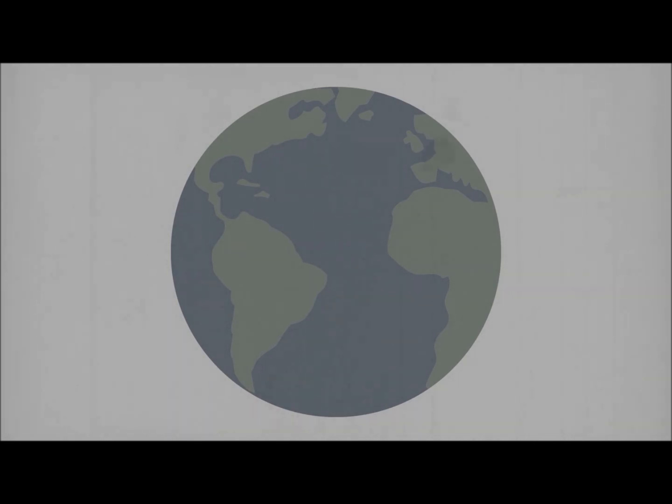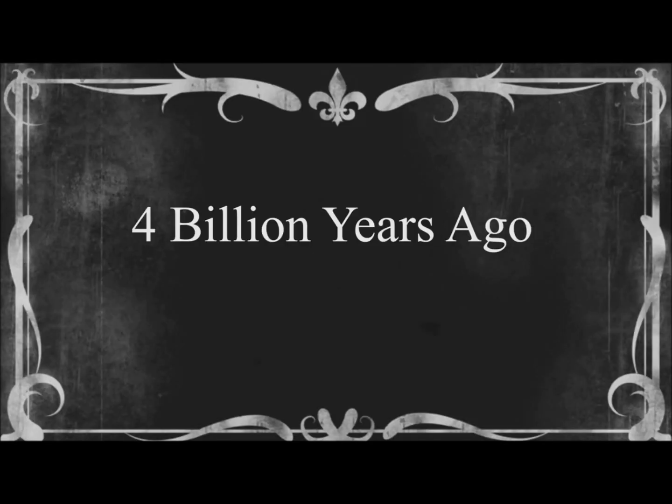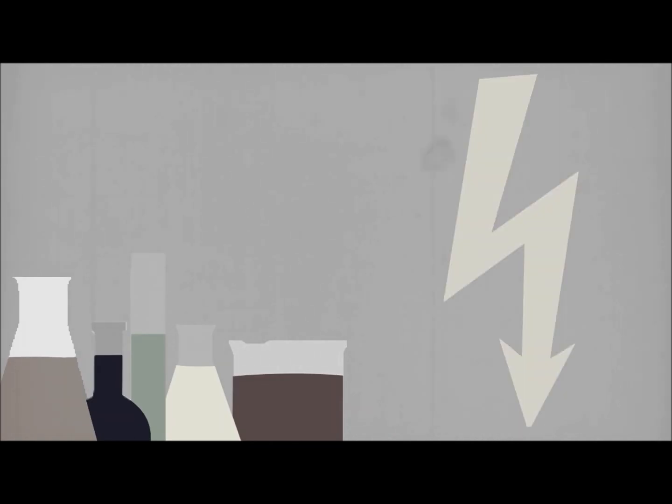Life on Earth is believed to have descended from a single microbe about 4 billion years ago. It is believed that the first signs of life were formed when Earth itself was being created. A combination of chemicals and energy in the perfect conditions of hydrothermal vents are believed to have created what is necessary for life.